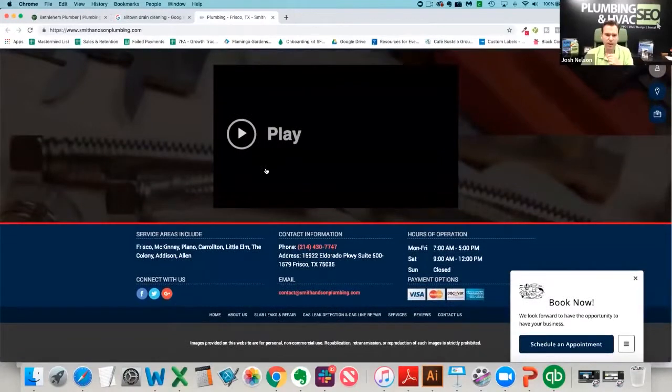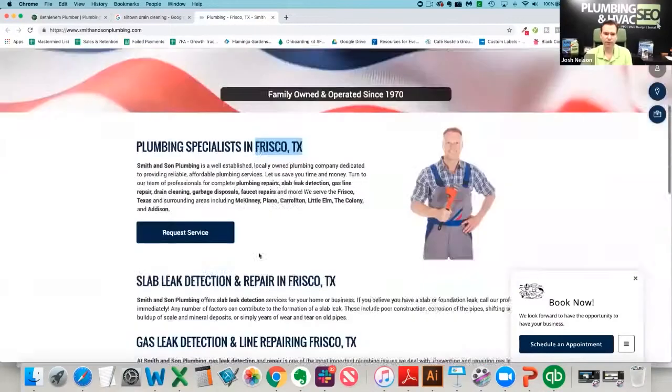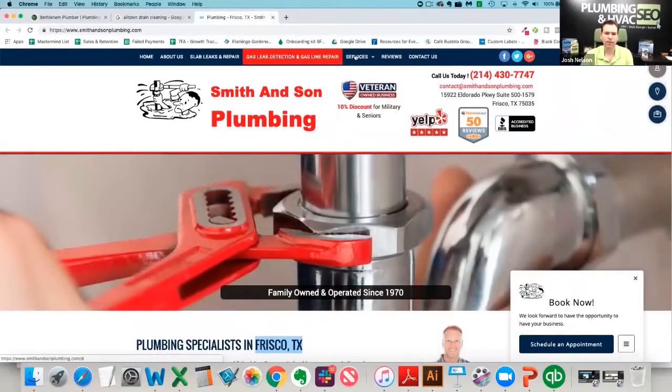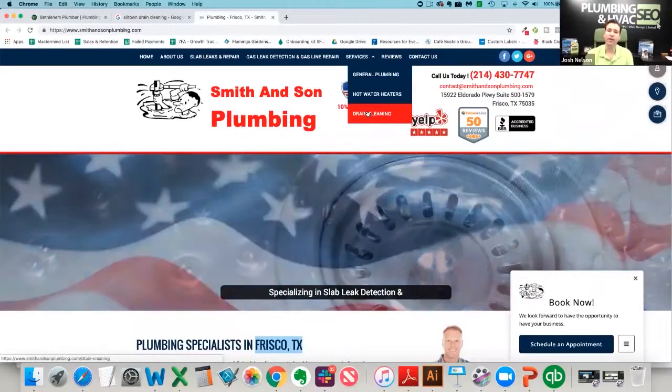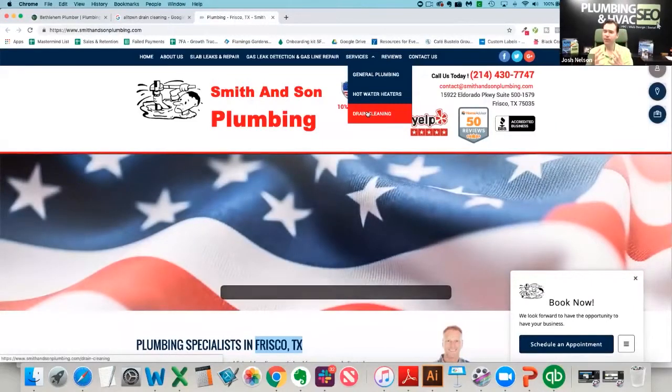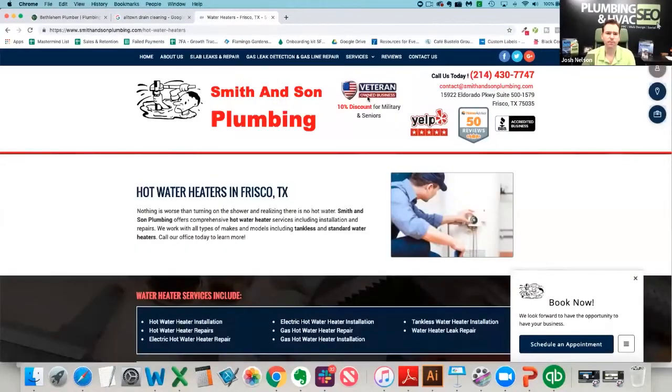On the homepage we have our name, address, and phone number in the footer — great. We talk about the cities we serve. Let's look at services: slab leak repair, leak detection, general plumbing, hot water heaters, drain cleaning — the main services are represented, though you could go a little deeper. On the hot water heater page, we've got 'Hot Water Heaters Frisco, Smith & Sons Plumbing.' I don't think you need your name in the title for all the service pages — keep the name on the homepage, but for the drain cleaning page or water heater page, it's not necessary.